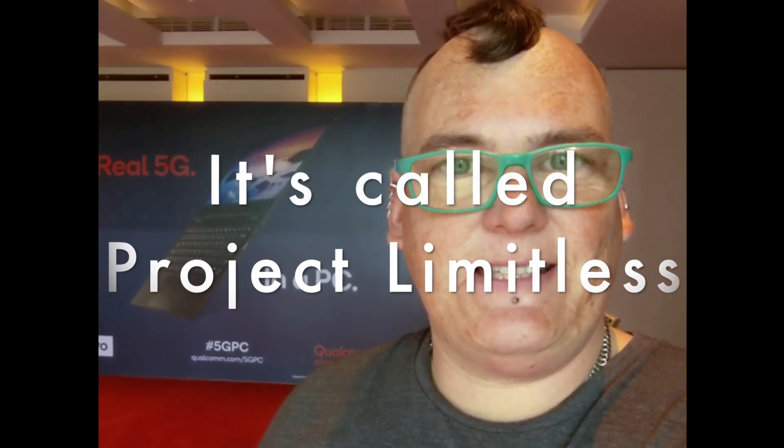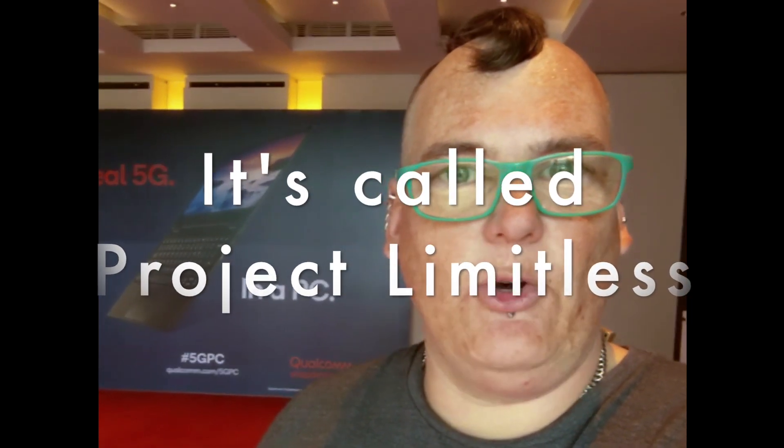Hey, it's Miriam and I'm at Computex 2019 at the Qualcomm demo area. I'm going to show you some videos of some of the stuff that's happening here. The big news is Qualcomm is pairing up with Nonovo again to make a Snapdragon 8CX based Windows laptop, but this one will have 5G — millimeter wave and sub-6 capabilities — launching at some point later this year.